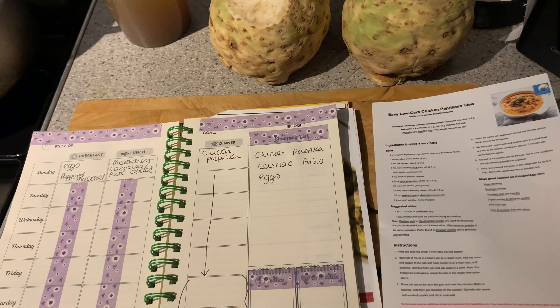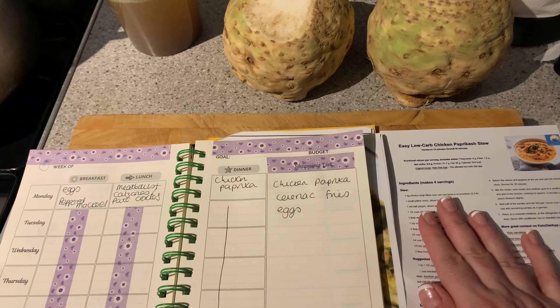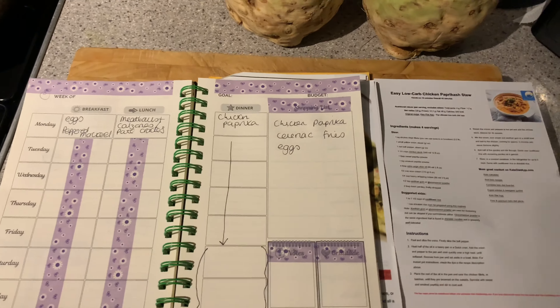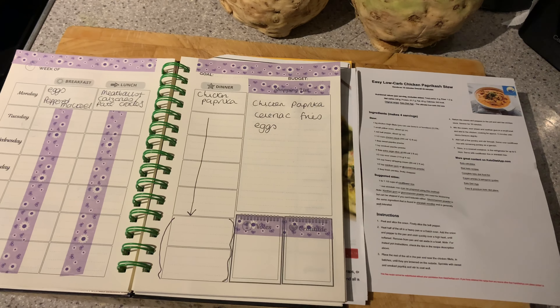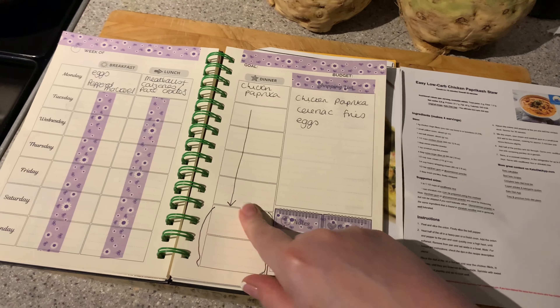This is a recipe I'm following from the Keto Diet App — I'll leave a link below. There are so many free recipes on there, I really recommend checking it out. If you join the list, you can actually download 12- or 14-day eating plans for free. If you're looking to start keto, I really do recommend checking their website out.